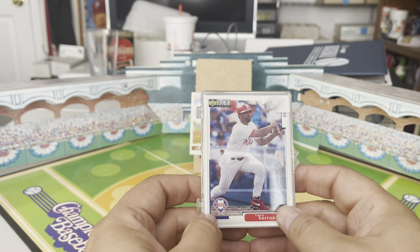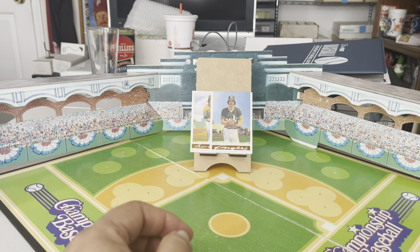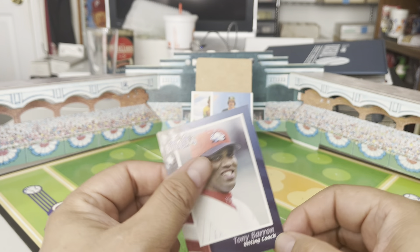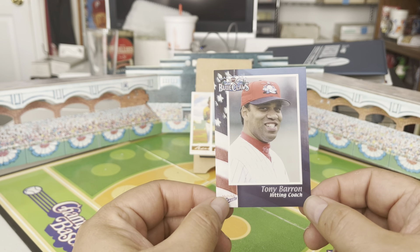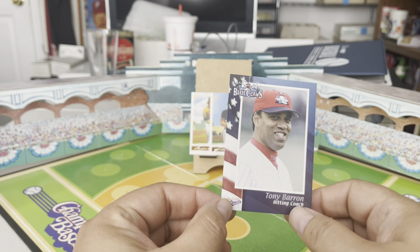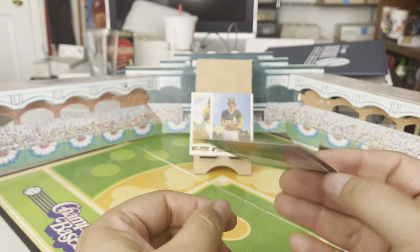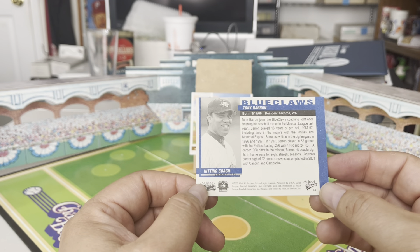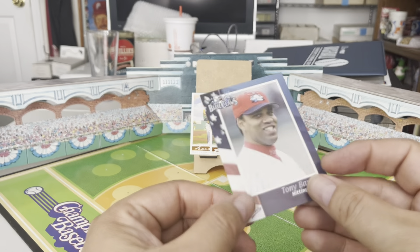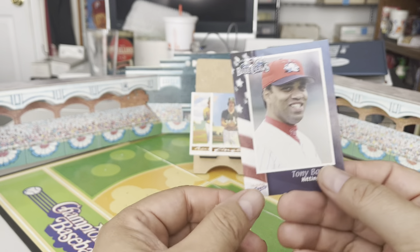He had 16 total cards, most minor league. I'm trying to get them all because he was a great fan favorite in '97 when he played with the Phils. This one I just picked up — I couldn't find this before. It's from when he was with the Phillies minor league team, the Lakewood BlueClaws, which is like a rookie league team for the Phillies out in Lakewood, New Jersey. He was the hitting coach for them — this card is from 2003.